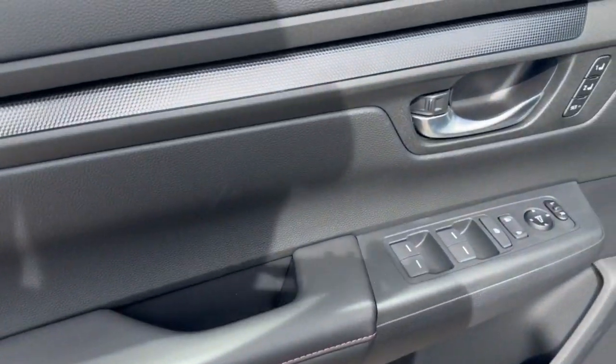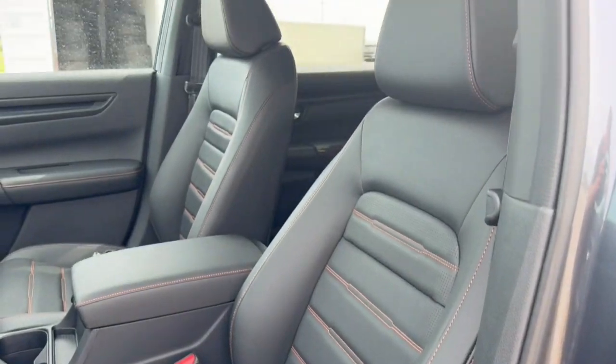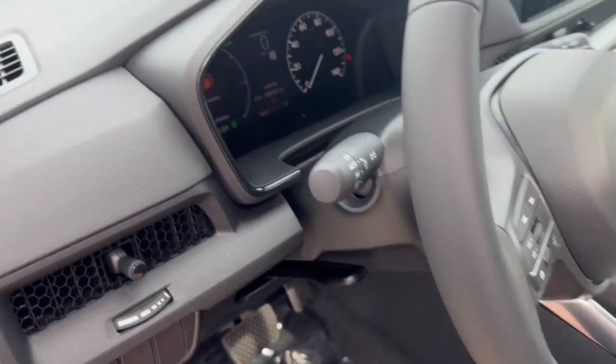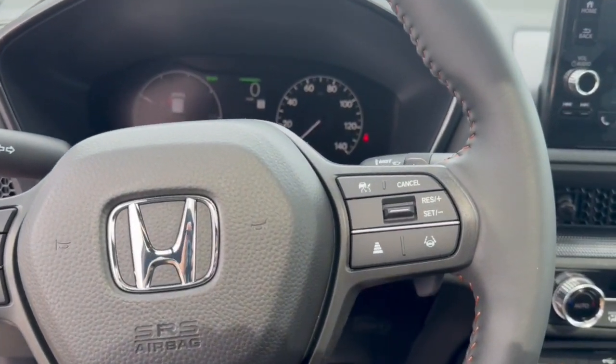Nice all-black interior with the orange stitching accents, memory function buttons for your power driver seat, perforated black leather seating throughout, and a sunroof for plenty of natural light in the vehicle. Nice leather-wrap steering wheel, lane departure warnings, and adaptive cruise control.